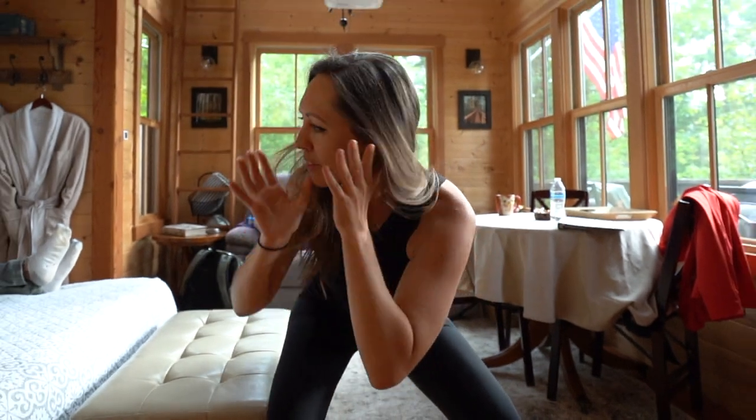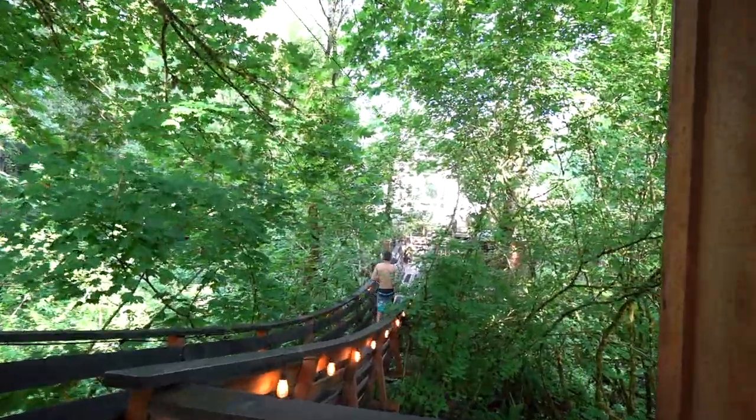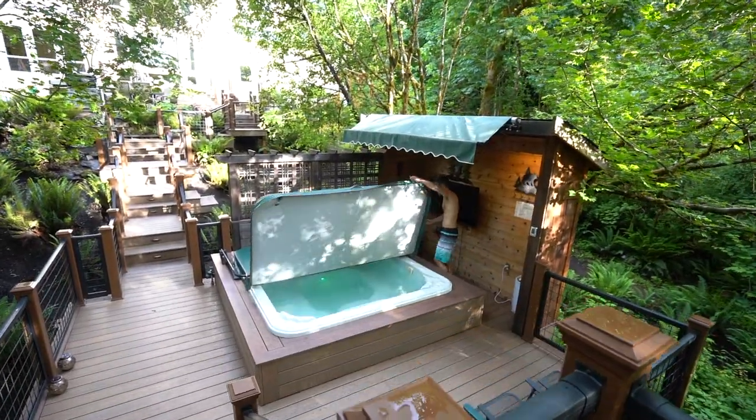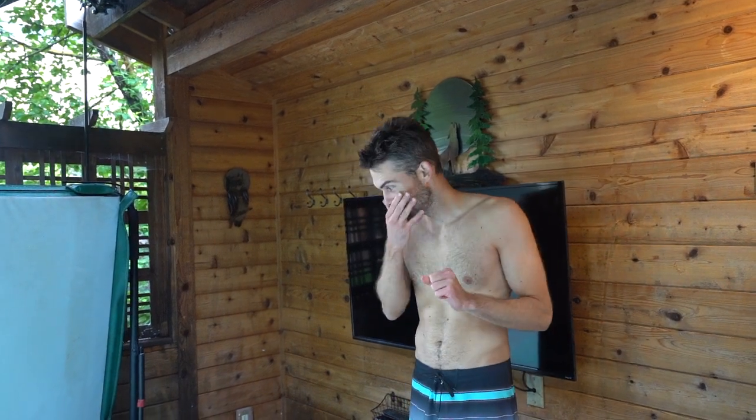There's one big reason why I wanted to book this place so badly among all the other things, and that is hot tub time. Hot tub time. Echo, turn on jets. Magic.